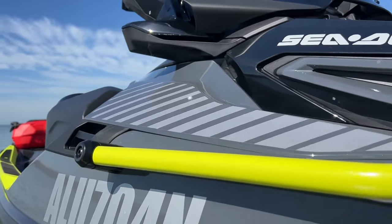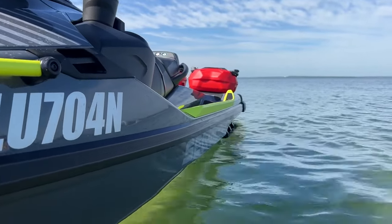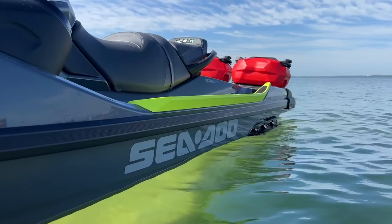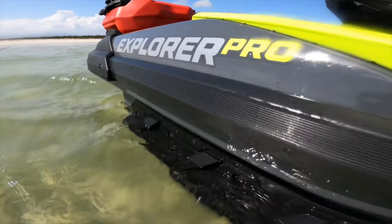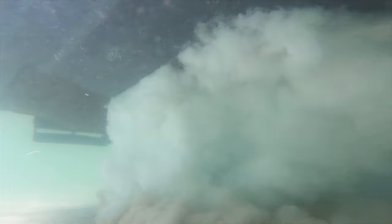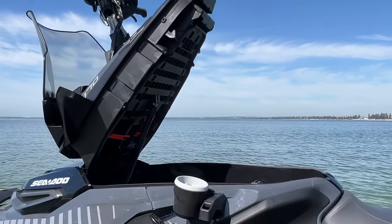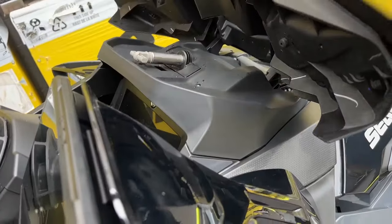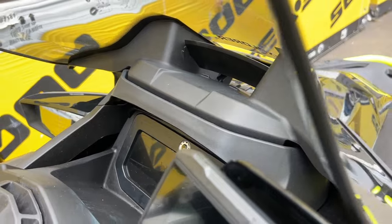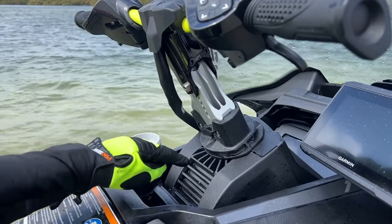The SeaDoo Explorer Pro 170 is a new model for 2023 and establishes a new segment in the personal watercraft market. Based on the extended platform developed for the SeaDoo Fish Pro, it features a number of industry firsts, including a debris removal system activated by the touch of a button, an easy-access front storage compartment, an industry-first windscreen designed to unclip if struck by the rider and simply click back into place, and height and reach adjustable handlebars.